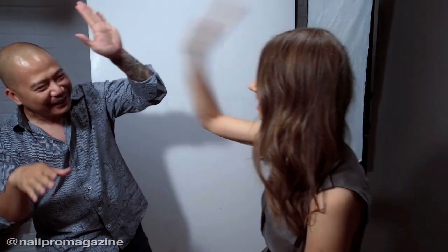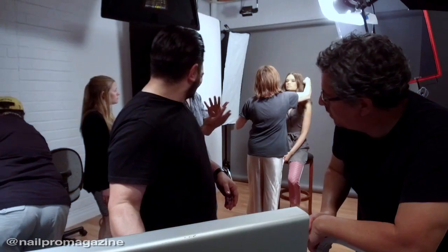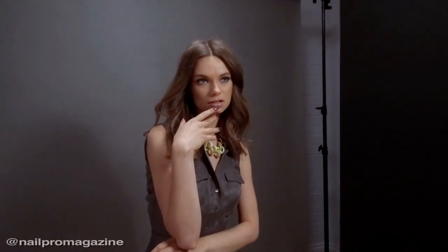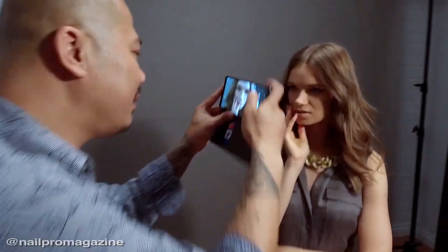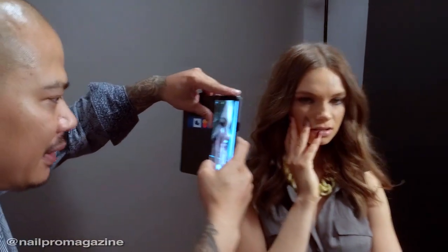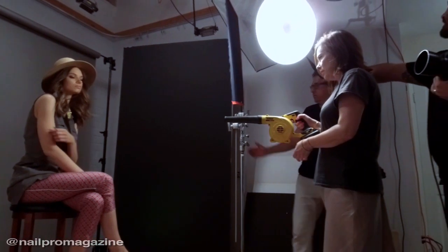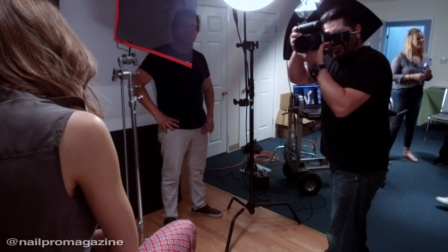We do get excited to come here and show everybody the applications that will hopefully inspire you or give you great ideas. We do enjoy what we do and we want you guys to enjoy it too. We really want to inspire people and help people in our industry. Nail Pro, you guys are wonderful and you guys put the word out there, so I think it's a great thing. Hopefully you guys enjoy. Thanks, guys. Bye.